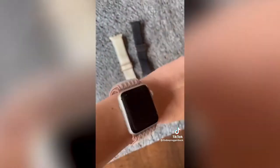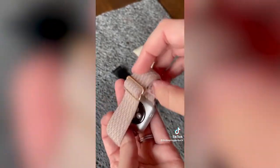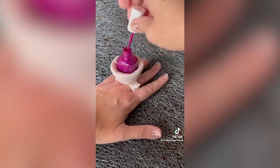This three-pack of stretchy nylon Apple Watch bands are super comfortable. I love that they're adjustable so they fit most wrist sizes and they come in a ton of colors. This nail polish holder has a ton of great reviews and it makes it super convenient to paint your nails from basically anywhere.